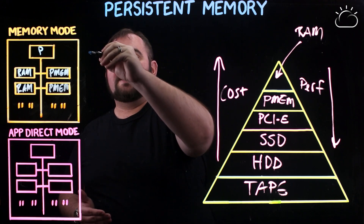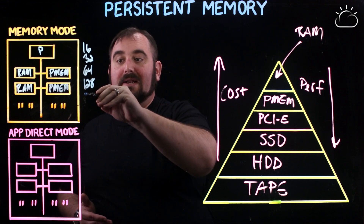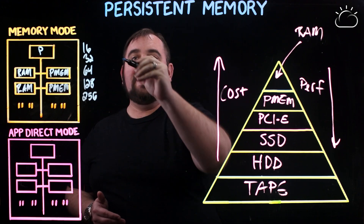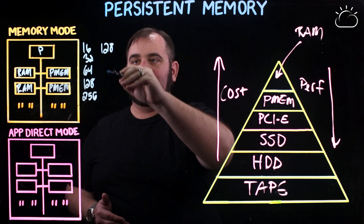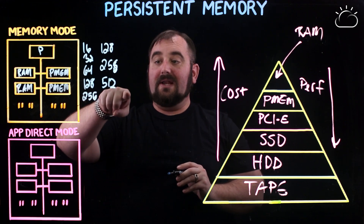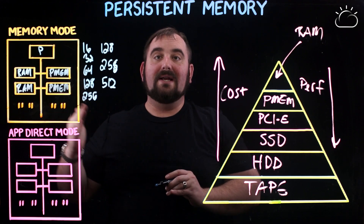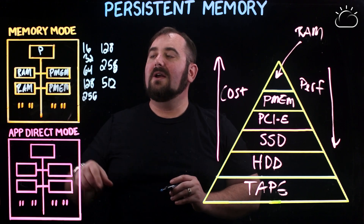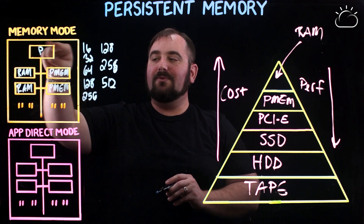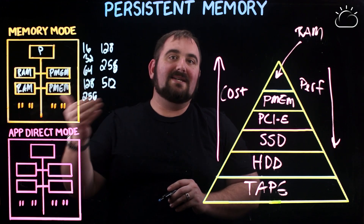If you think about typical RAM DIM sizes — 16, 32, 64, 128, and now 256s — the cost goes up dramatically as you go up in size. On the PMEM side, you start with 128, and you've also got a 256 and a 512. If you've got 512s and you're putting them into the server, you have 6 times 512, which is 3 terabytes of storage per processor. In a two-socket server, when running in memory mode where RAM acts as cache and PMEM acts as your RAM, you get 6 terabytes of memory.